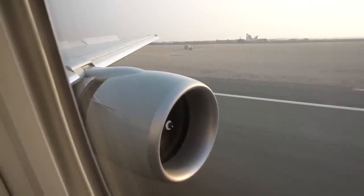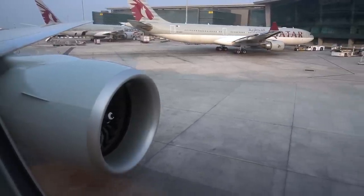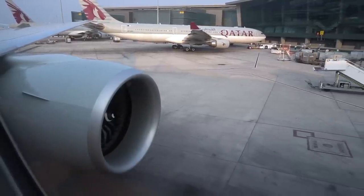In the background here you can see a Qatar A330, and my review of that business class product will be online in a few weeks, so make sure you're subscribed so YouTube lets you know. Safe travels — I'll see you another time, and coming up are the menus.